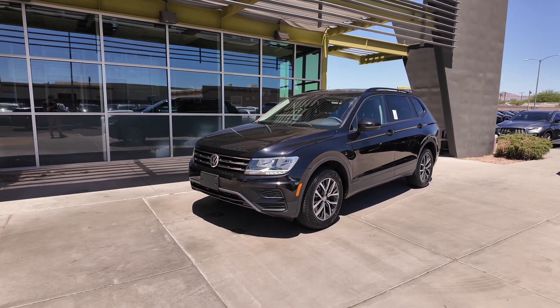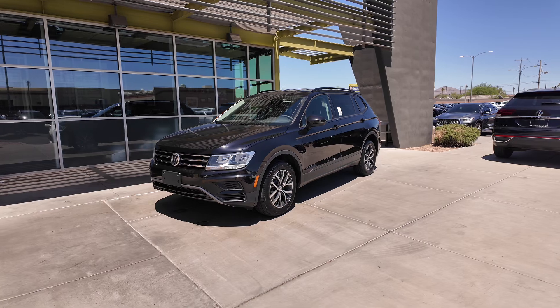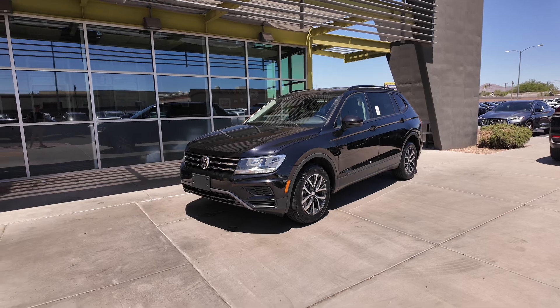In addition to all of that, the MSRP of this vehicle is $26,545 — that's almost $10,000 off of this vehicle. You're also going to get a four-year, 50,000-mile basic factory warranty, so there's around 10,000 miles more, or about a year, left on that warranty.